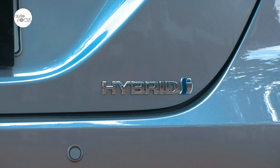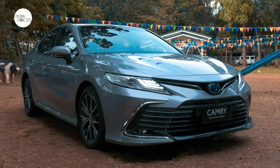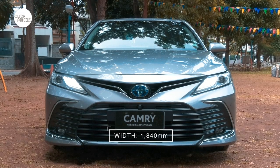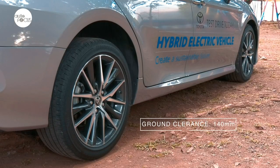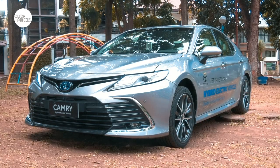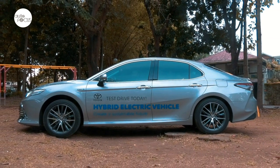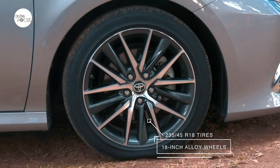The latest generation, the 8th Camry available locally, fits right in the midsize or large executive sedan category. The Toyota Camry 2.5 VHEV is 4,885mm long, 1,840mm wide, and 1,445mm tall, and clears the ground by 140mm. The Camry presents a low and wide stance for that sporty yet elegant look, with sharp character lines on the hood and sides. That look is also helped along by 18-inch alloy wheels strapped with 235/45 R18 tires.